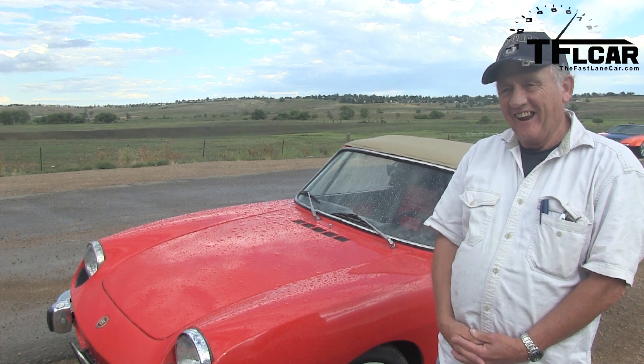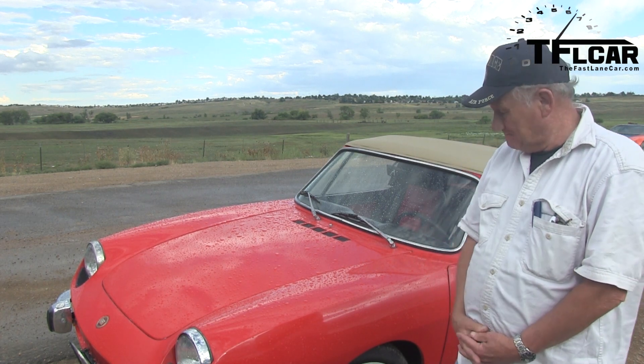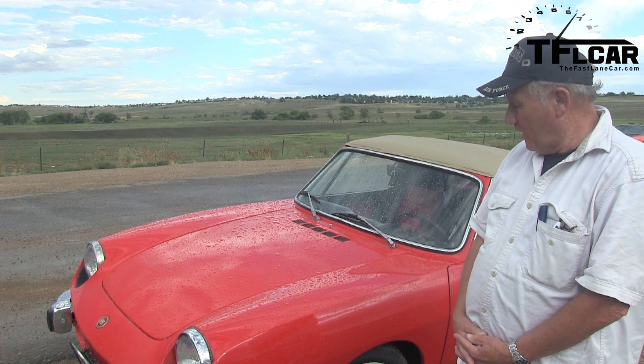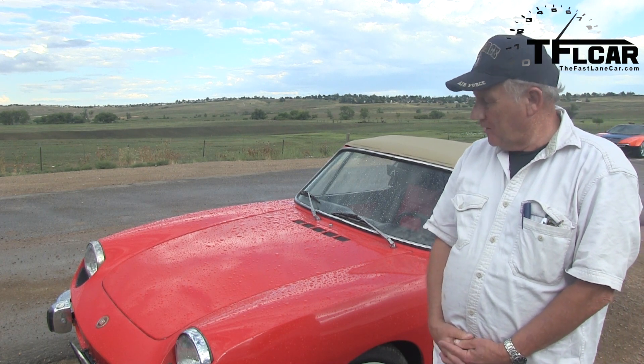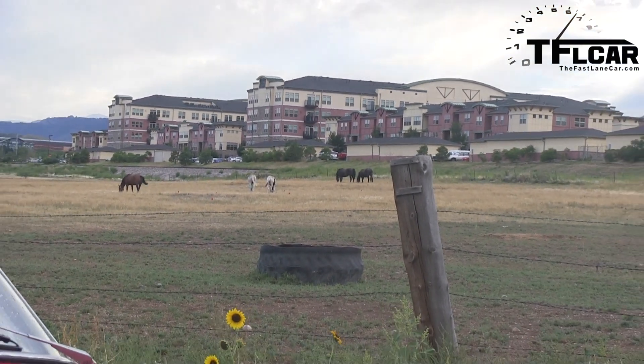Where did you find this example? Right here in Denver. Really? And it didn't rust away? No, it didn't. It was pretty sound all the way. It needed paint and the engine needed to be gone through.